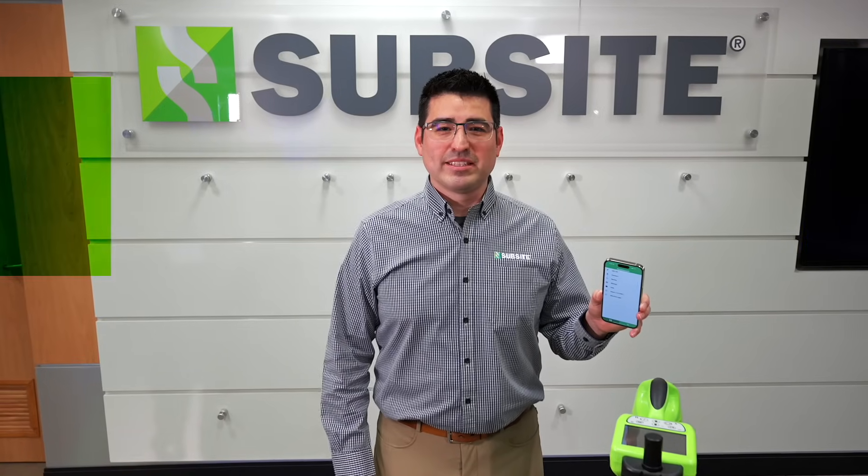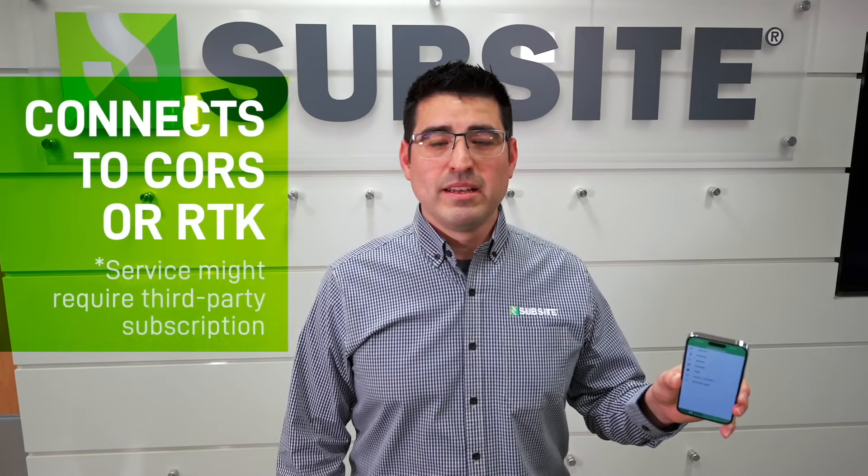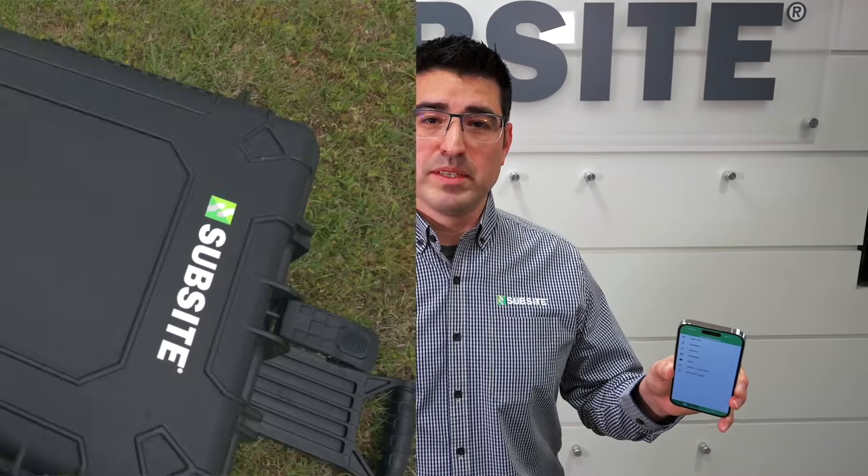The My Utiligard application allows users to connect to a local course or RTK correction service. These services are available on the market, and some areas are provided by the state and local governments.